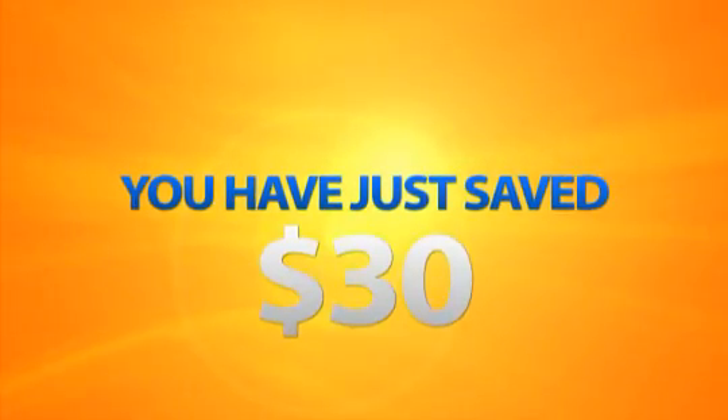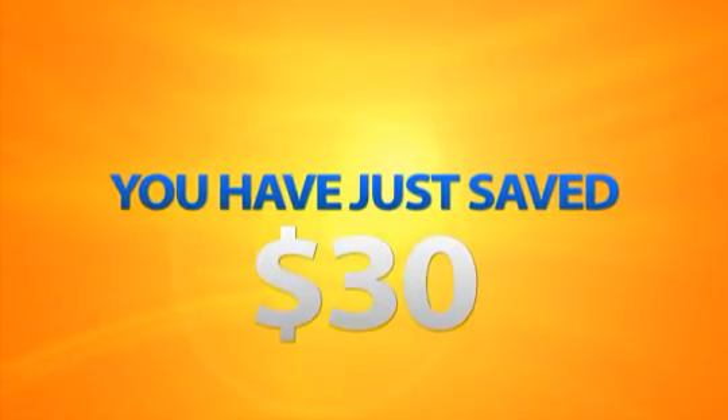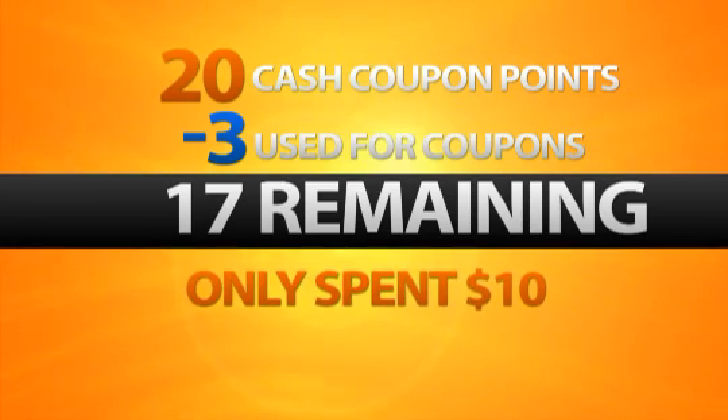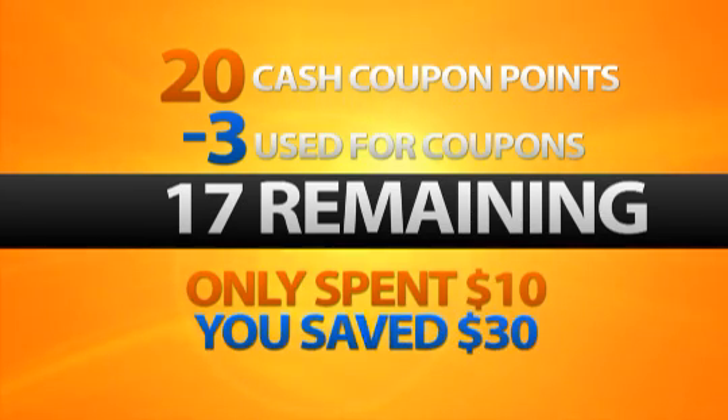You have just saved about $30. Depending on how much dry cleaning you have, it may be more. You have only used 3 of your 20 cash coupon points. That leaves 17 cash coupon points left to continue printing 17 more coupons as you need them. Remember, you only spent $10 for 20 points and you already saved $30.